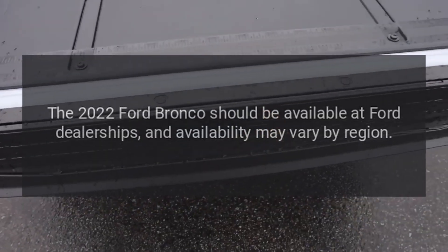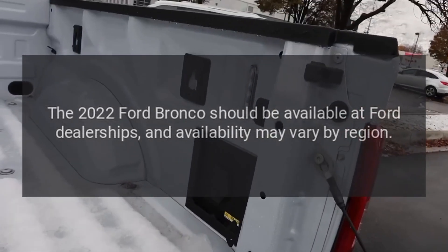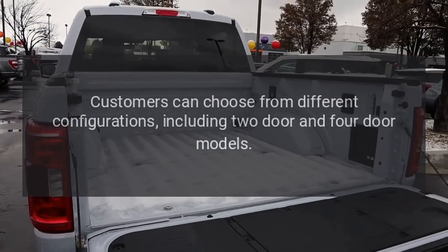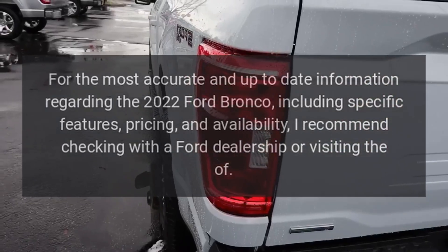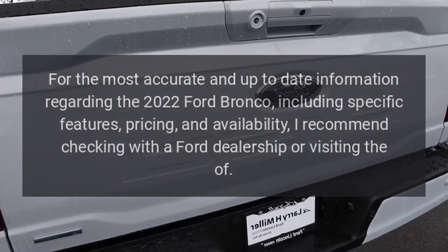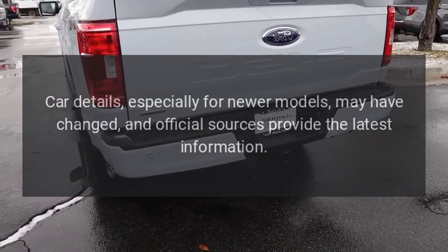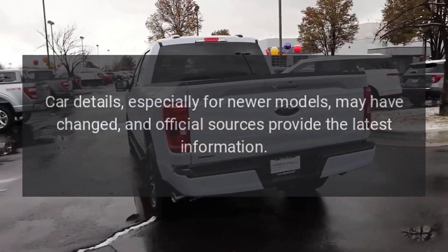Availability. The 2022 Ford Bronco is available at Ford dealerships, and availability may vary by region. Customers can choose from different configurations, including two-door and four-door models. For the most accurate and up-to-date information regarding features, pricing, and availability, I recommend checking with a Ford dealership or visiting official sources, as car details may have changed.